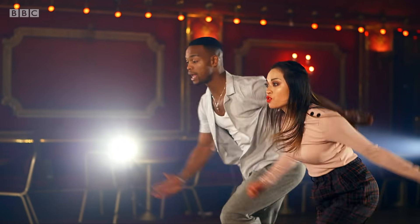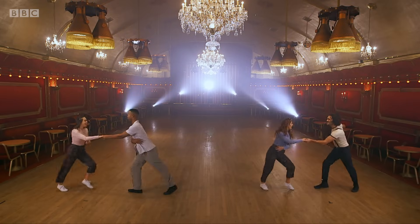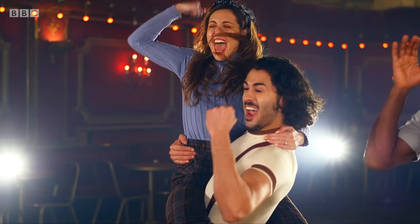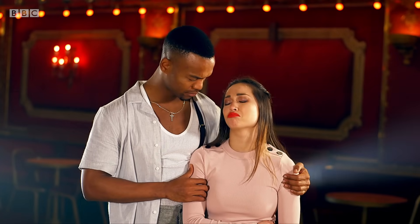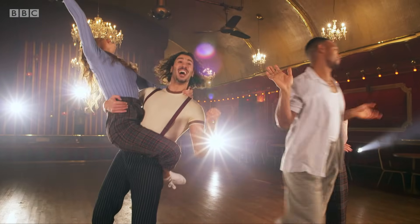As judges, we will want to see that all couples can demonstrate correct Lindy Hop technique. I will be particularly looking for clean connections, synchronised footwork and precise timings. At the end of the dance, the couple placing first will receive a score of seven. The couple placing seven will receive one. The Lindy Hop-A-Thon scores will be added to the couple's scores for their individual dances to create a brand new total, which could well and truly change the look of the leaderboard.